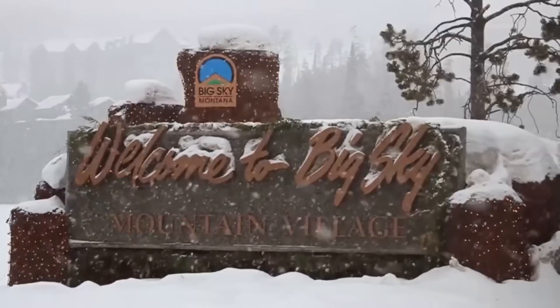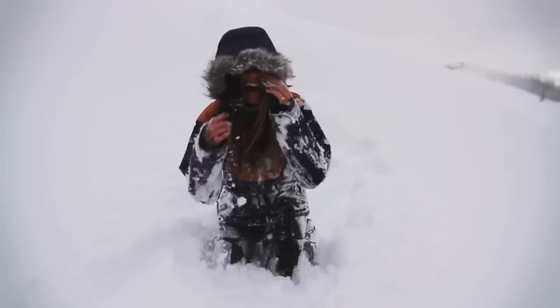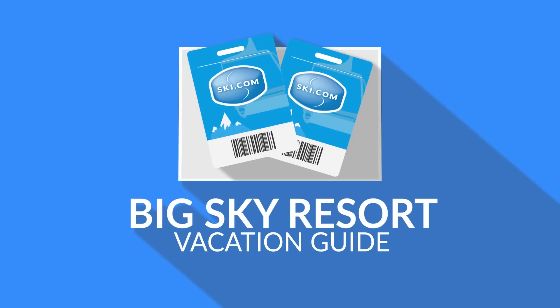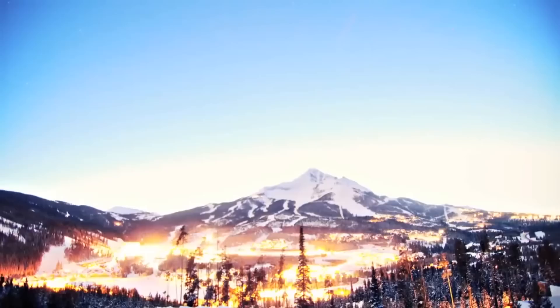If tons of snow and endless terrain off the beaten path sounds like your kind of fun, then Ski.com recommends Big Sky Montana for your next ski vacation. Situated just 19 miles from Yellowstone National Park, Big Sky offers big mountain skiing and easy access to pristine wilderness.